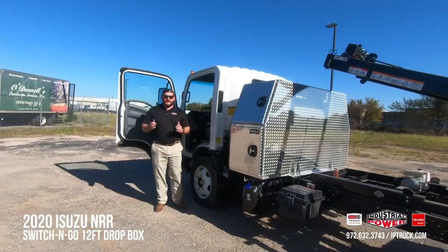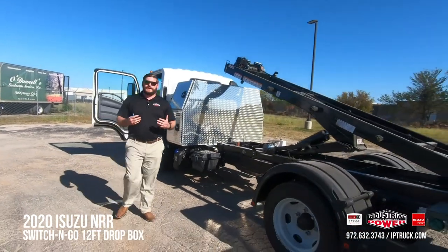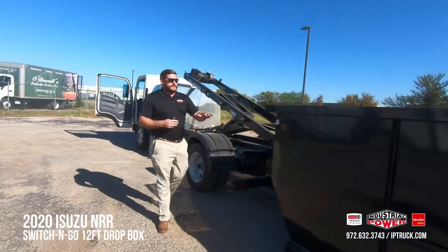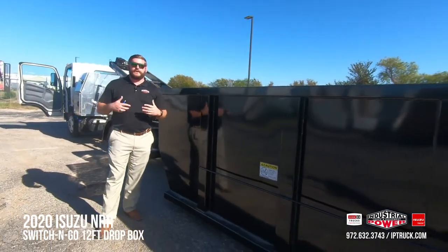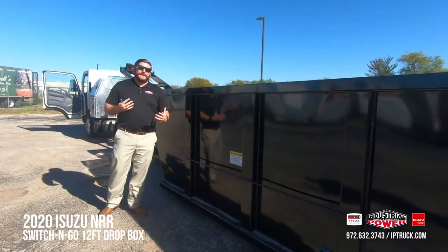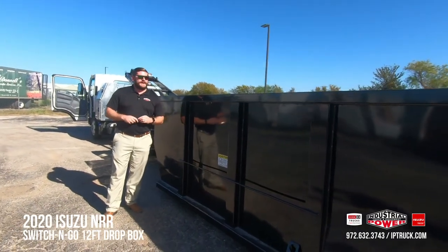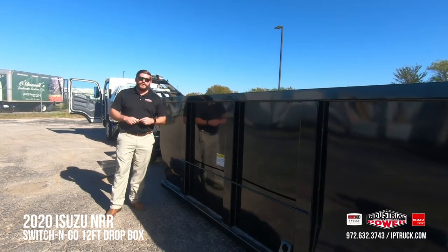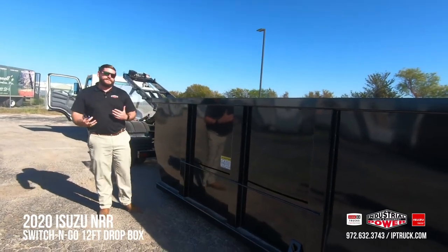Now that the box is on the ground, let me show you the business end of this truck and just how easy and versatile it can be from a ground perspective. The sides are 52 inches tall, giving you ample material space — up to 14 cubic feet of material can fit in the back with roughly 8,000 pounds of payload capacity. That gives you plenty of capacity to get your product from point A to point B safely and legally down the road, and the height makes it very versatile on the job site.